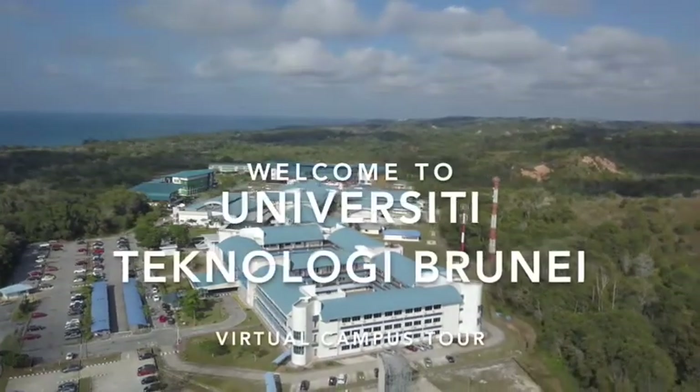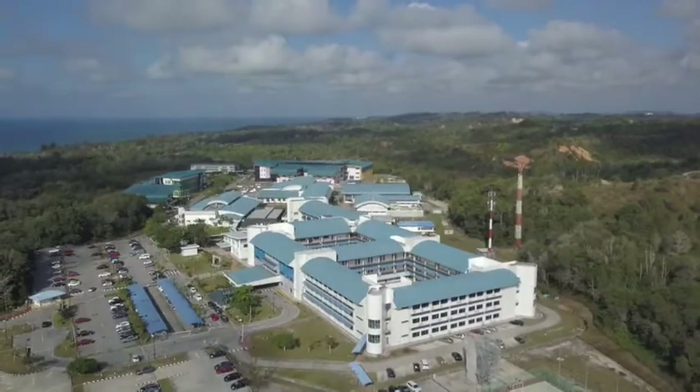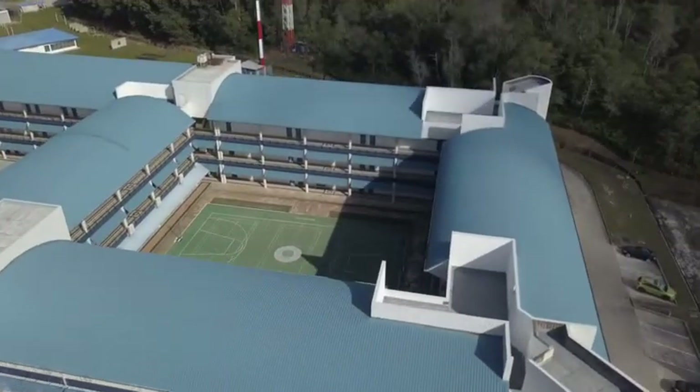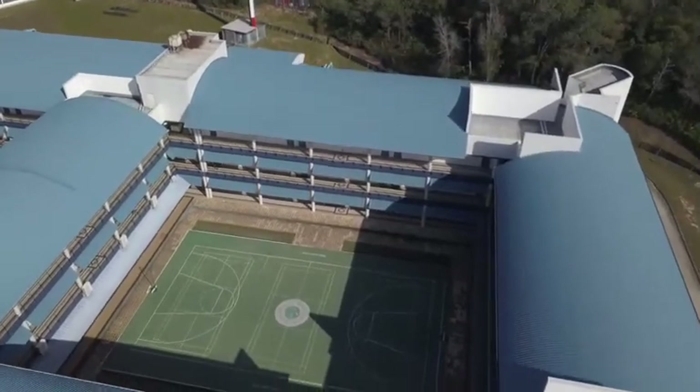Hi everyone! Welcome to the University Technology Brunei UTB Virtual Campus Tour. UTB was established in 1986 and was formerly known as the Institute of Technology Brunei.